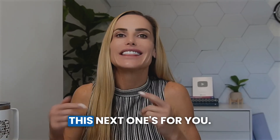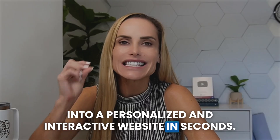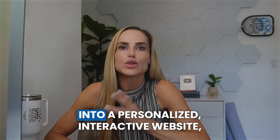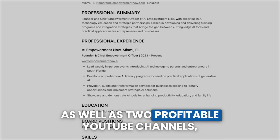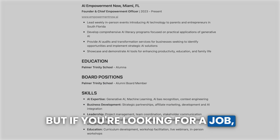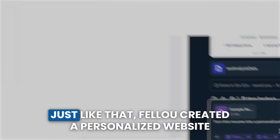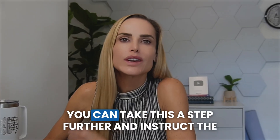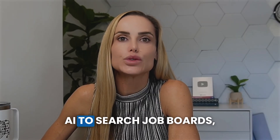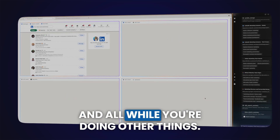Insane thing number four: looking for a job? Fellow can turn your boring resume attachment into a personalized interactive website in seconds. To test this, I created a sample resume and uploaded it as a PDF in the browser, then asked it to turn the resume into a personalized website. Just like that, Fellow created a personalized website on par with my actual website, which I spent 10 hours building. You can take this further and instruct the AI to search job boards, submit applications, and track responses — all within one of its spatial workspaces, and all while you're doing other things.